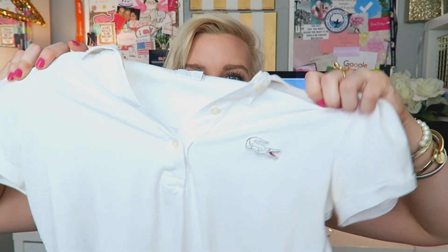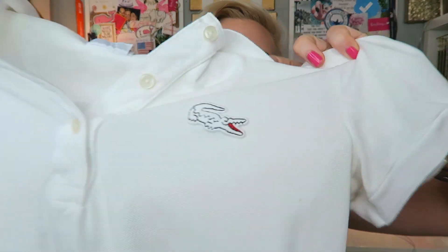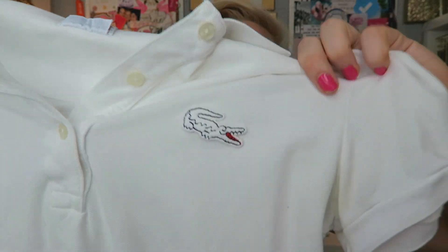I have a few polos to share with you guys. If you've been watching my channel for a while, you know I wear short sleeve polos a ton. When I was at the outlets, I went to the Lacoste store, so it was super inexpensive. I picked up a white Lacoste polo — I feel like this is perfect for summer with summer whites and everything. It just has their cute little alligator on it, which is so classic. I love a nice crisp white polo.